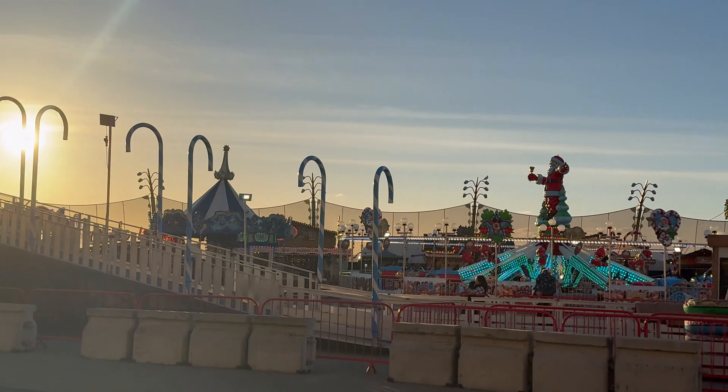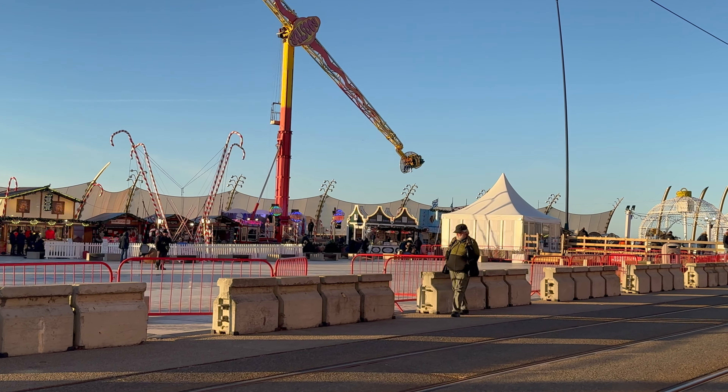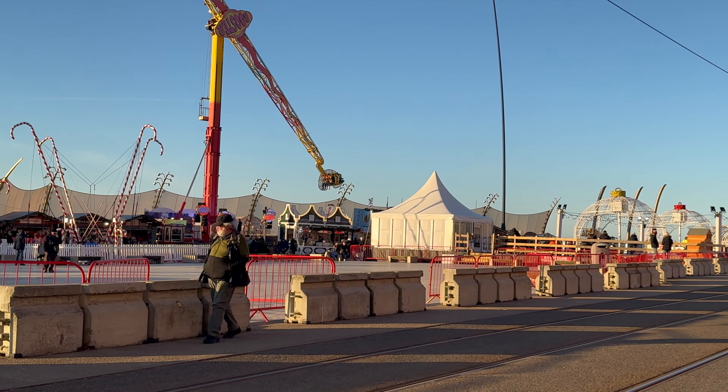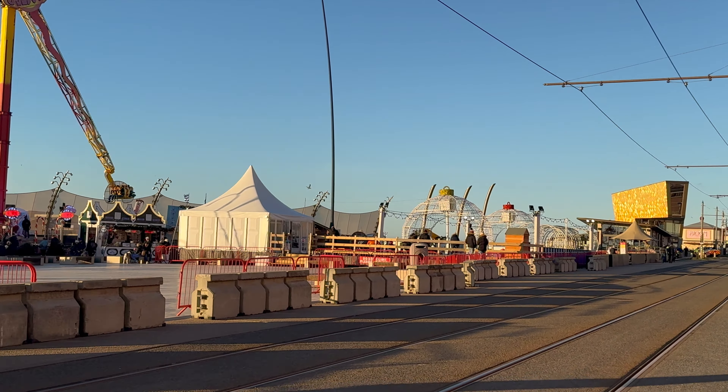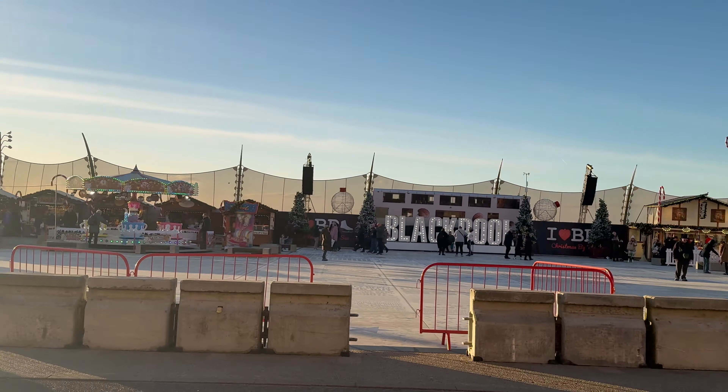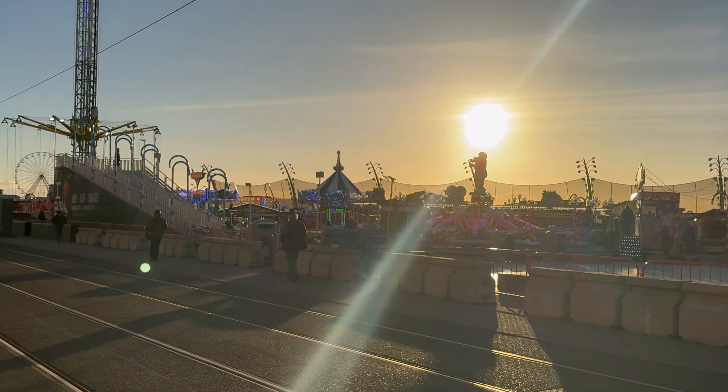First of all, I thought I'd show you how busy it is at Christmas by the Sea, of course. As you can see, it's not quite busy. Christmas by the Sea has been on for a few days now. And forgive me for any wind noises, but it's quite windy in Blackpool today.